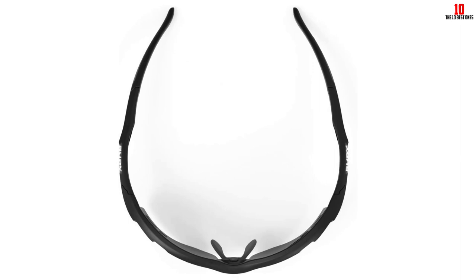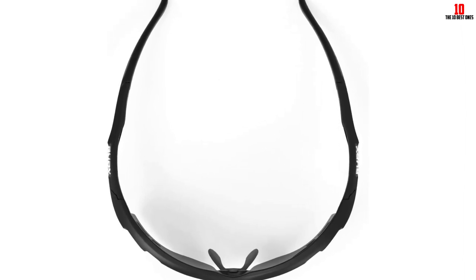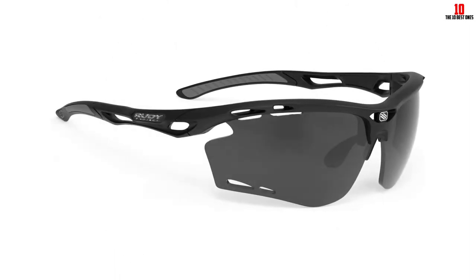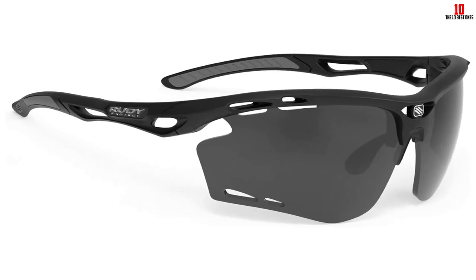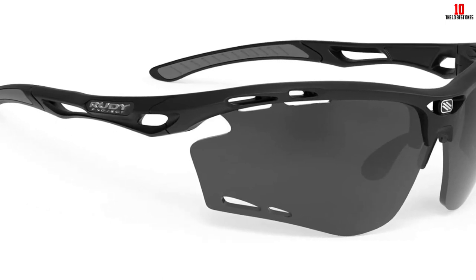Although they're very lightweight, the wide wraparound lenses provide plenty of coverage. Our tester noted that the shades offered better periphery protection from the sun and wind than some of the other glasses we tested. Our tester was also impressed with the glasses' ventilation on the lenses and temples that helped to prevent fogging and overheating. The ventilation is small enough to allow for good airflow without sacrificing the glasses' exceptional coverage.